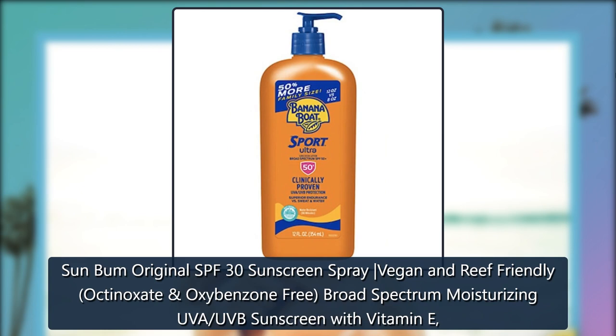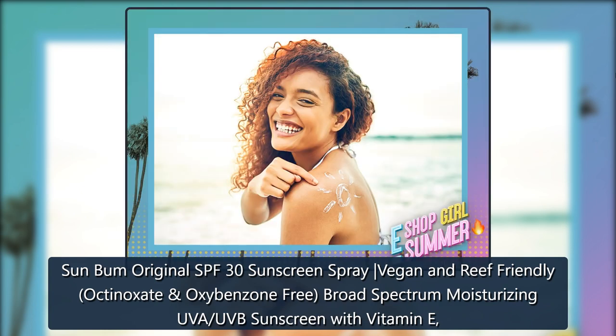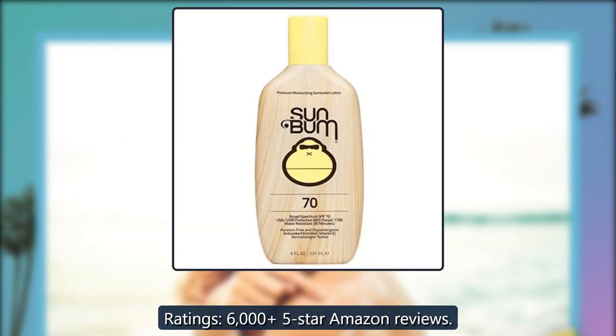Sun Bum Original SPF 30 Sunscreen Spray, Vegan and Reef Friendly, Octinoxate. Ratings: 6,005 five-star Amazon reviews.